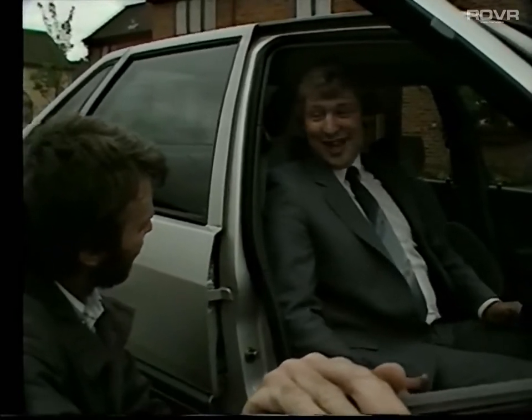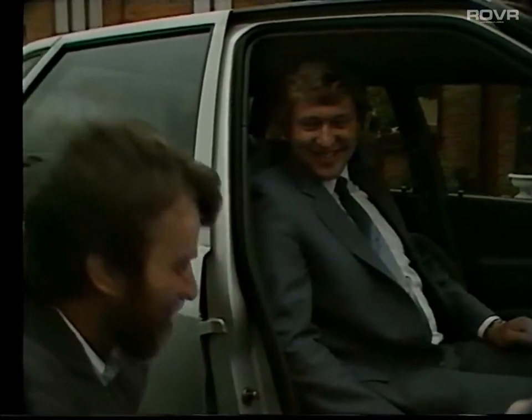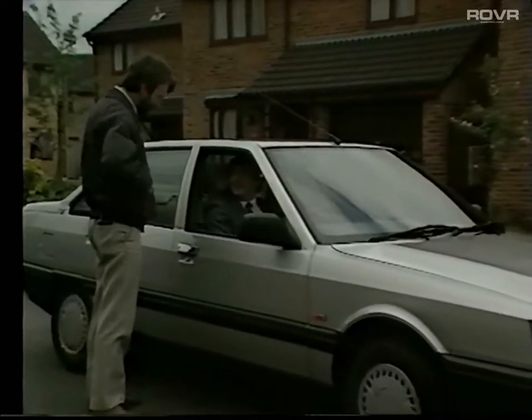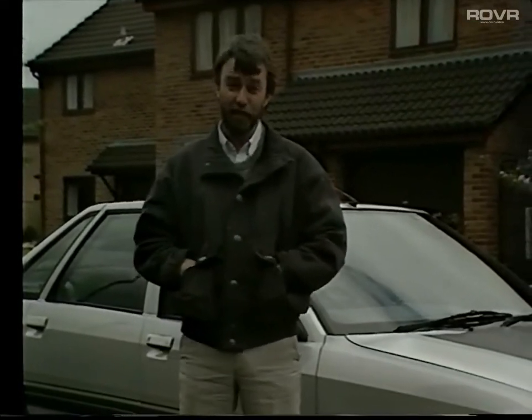We caught up with Chas just as he was heading off to Nottingham — just the sort of journey for a first acquaintanceship with the car. We sent him off to enjoy it, and arranged to come back to him in a couple of days. In the meantime, let me introduce you to the other family who are going to be testing another version of the 21.